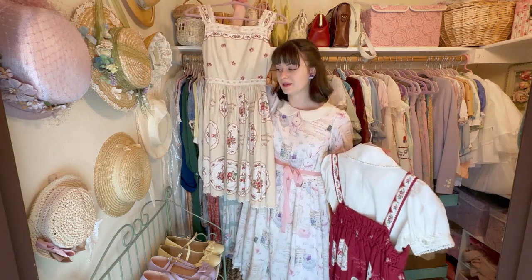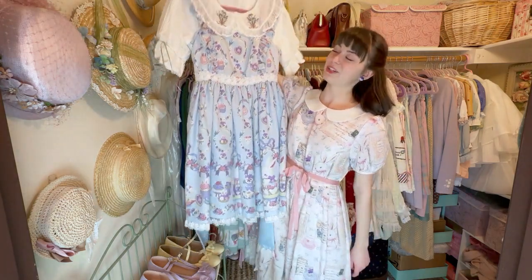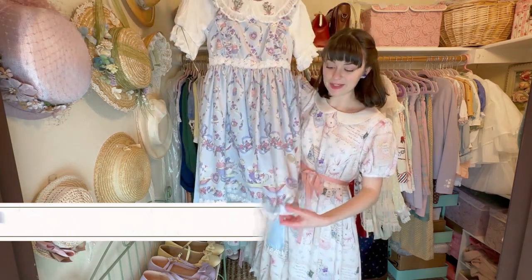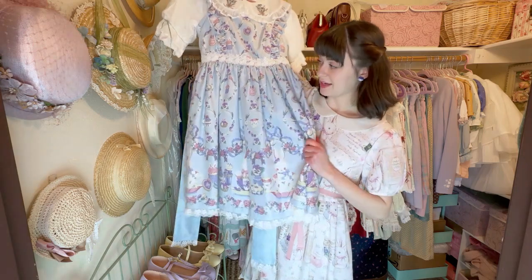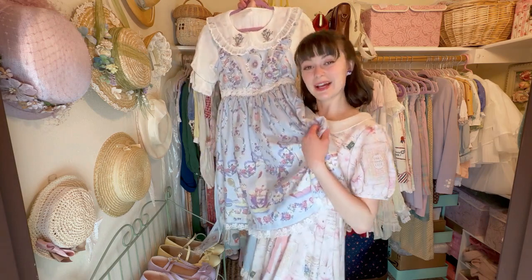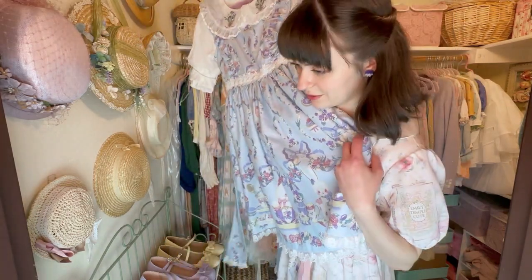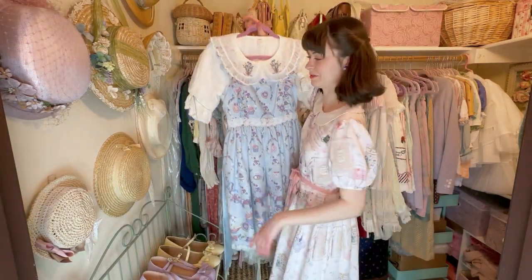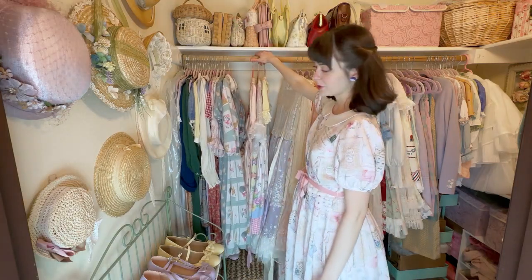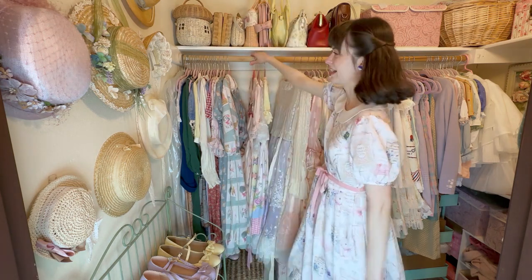Next up is my one and only Angelic Pretty dress. I love this dress so much — I bought it directly from AP USA and it was an experience I never want to repeat, but I'm glad I did it because just look at this print. I have a whole video unboxing this dress, so check that out if you want. Oh wait — I also have some skirts to show you, so we're not done yet!